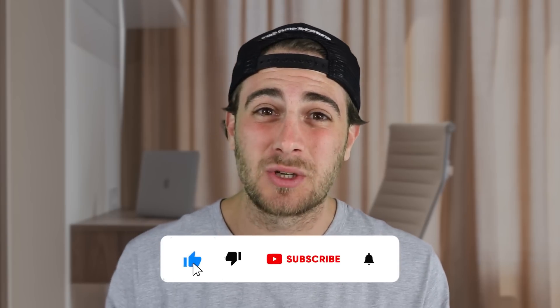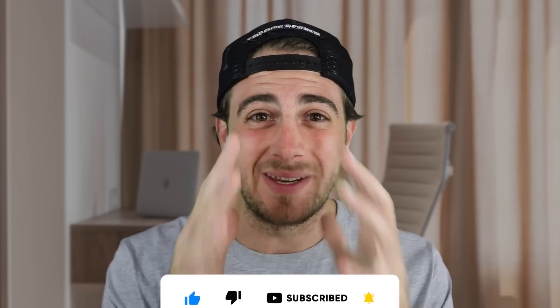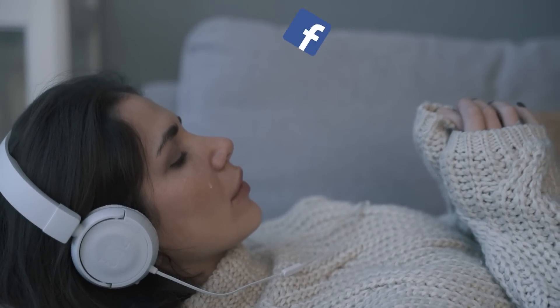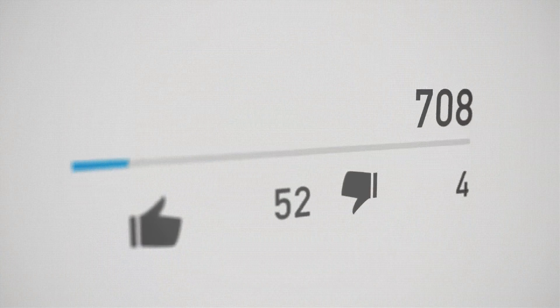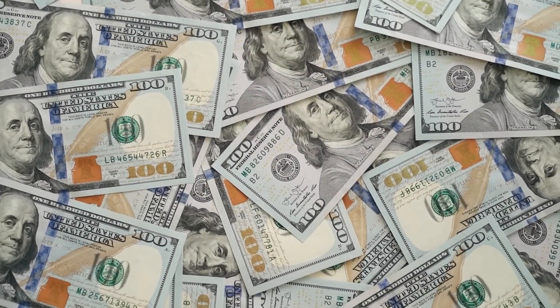Before we get to those next two things, I need you to understand something: it is easier to grow on YouTube right now than it ever has been before. I missed out on Vine, Facebook, and the beginning of YouTube — I would have millions of subscribers had I started earlier. It doesn't matter what niche you're in; there's a golden opportunity right now. There's more money coming to the platforms than ever before, so you need to take advantage of this.